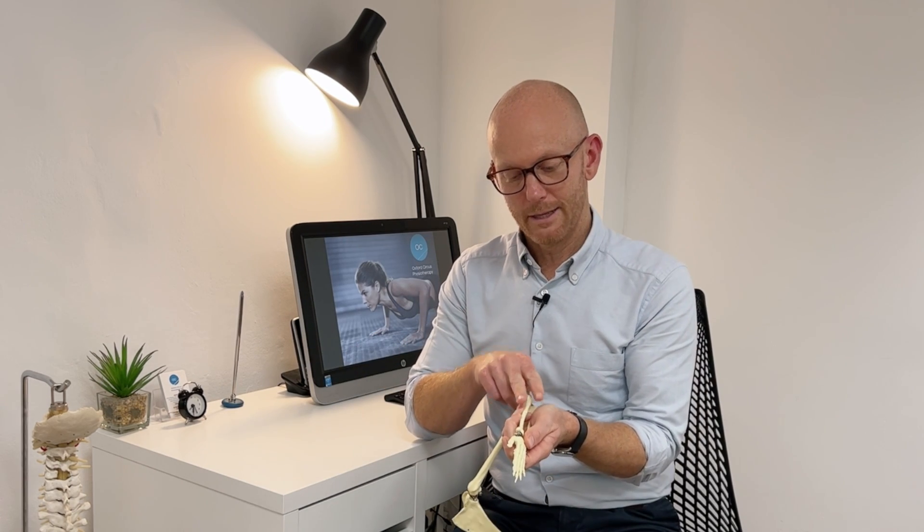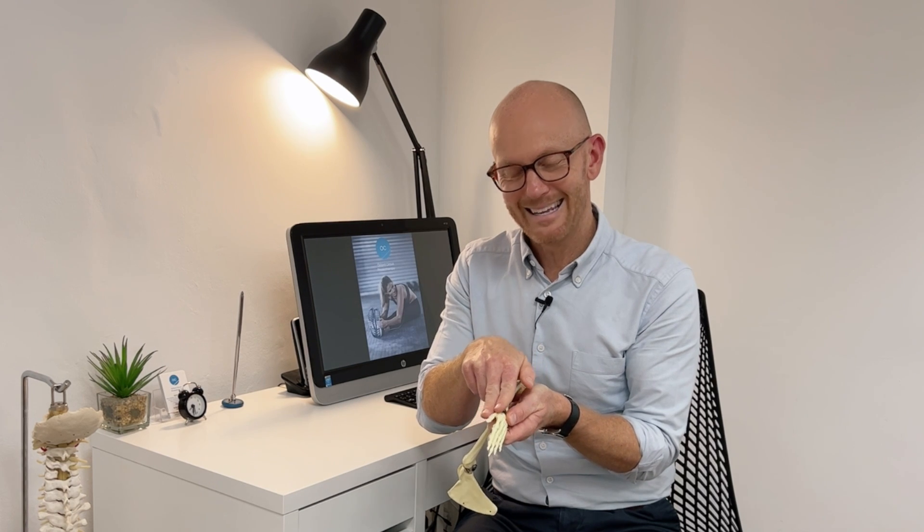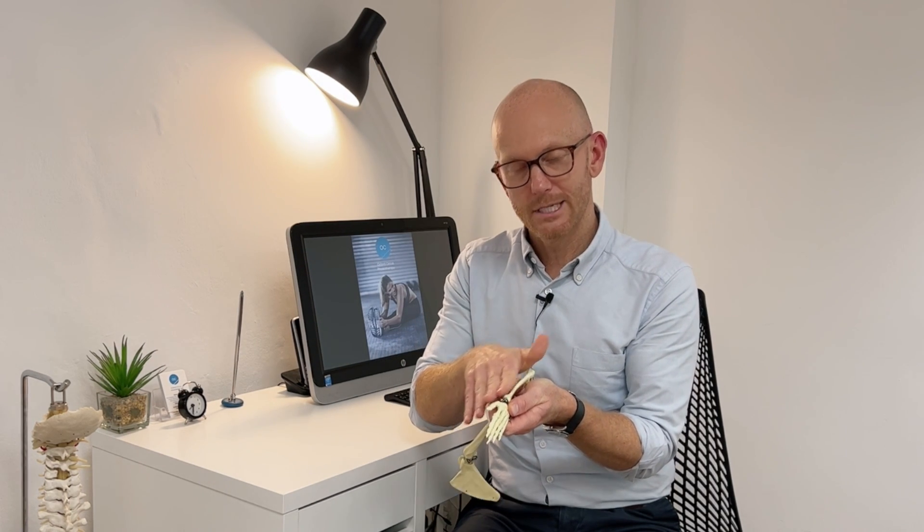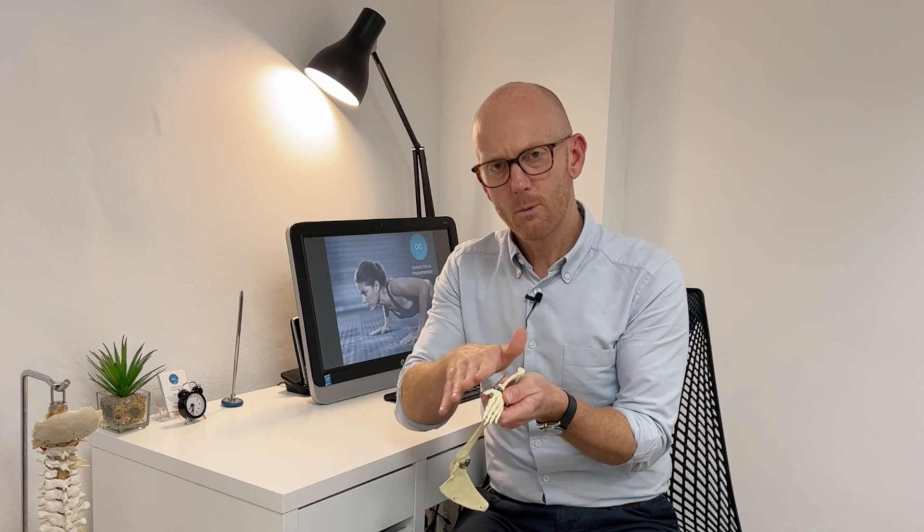In terms of the anatomy in that region, there are two muscles in particular that have two tendons which come down into the thumb. They share a common sleeve or sheath that those tendons rub through. With excessive movement it may cause friction, and it's that rubbing and friction that causes the inflammation and pain.